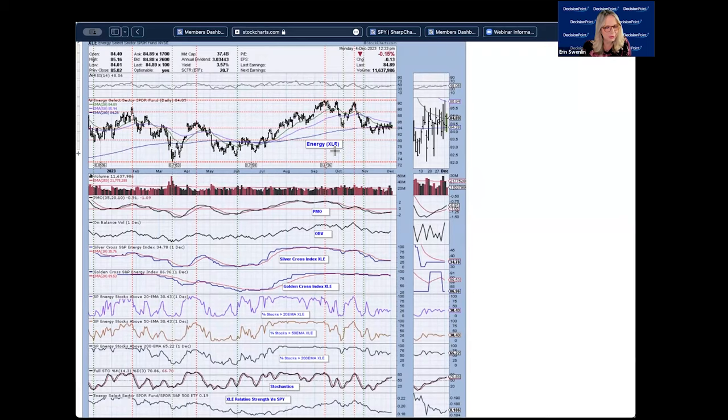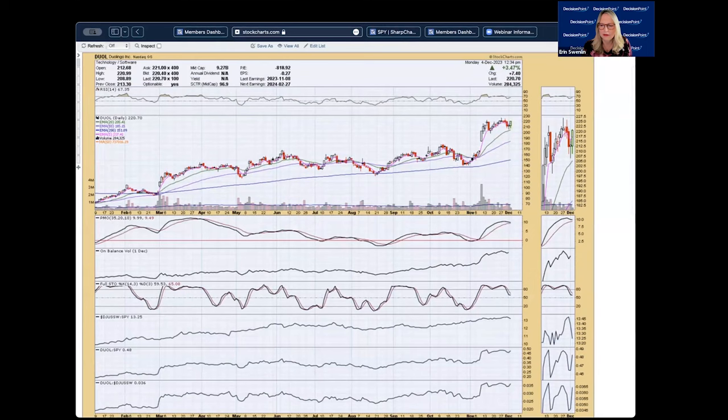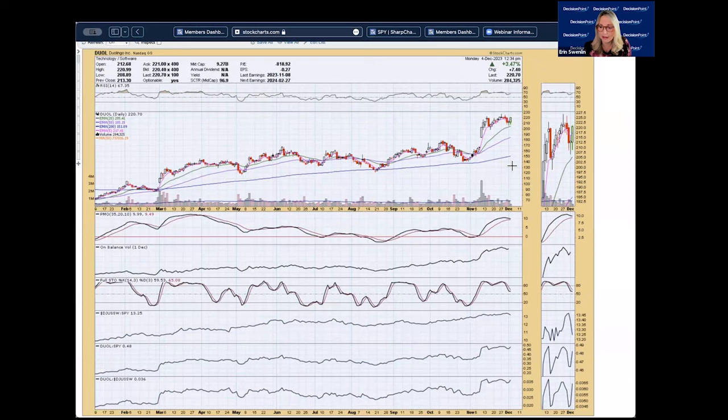That covers my portion, leaving about 25 minutes for symbol requests. First up: DUOL — Duolingo. They do an app that helps you learn languages, sort of a soft version of Rosetta Stone. PMO is turning down, not looking too healthy here. Price has kind of rounded off a bit. Relative strength is staying pretty even, but I don't like the look of that PMO. If I owned this stock, I would be tightening up my stop because I'd expect it to break down here. You may be getting a pretty good rally today, but I'd be very careful. Tightening a stop here would make sense.